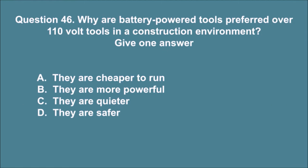Question 46. Why are battery powered tools preferred over 110 volt tools in a construction environment? Give one answer. A. They are cheaper to run. B. They are more powerful. C. They are quieter. D. They are safer. The correct answer is D.